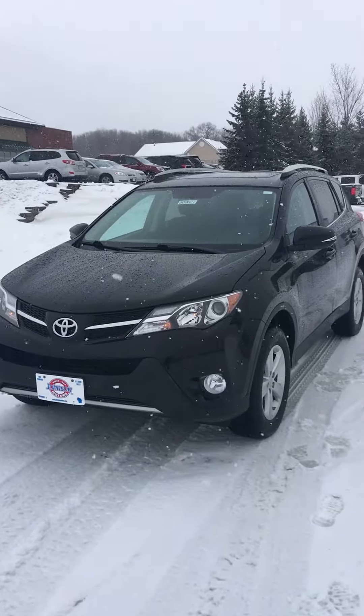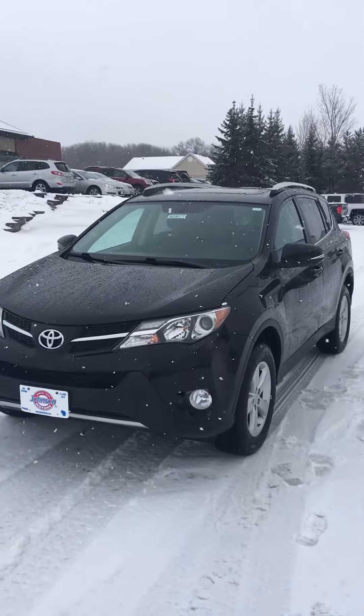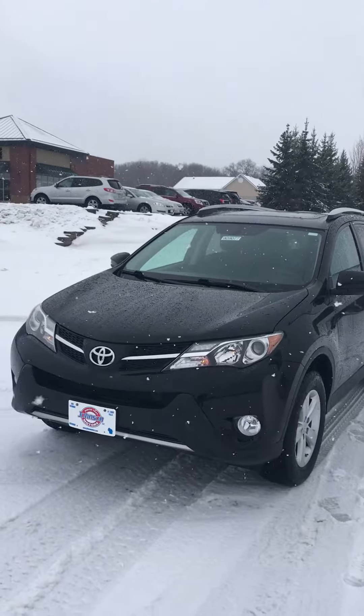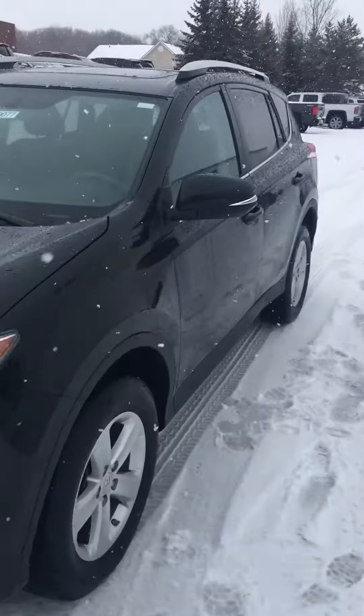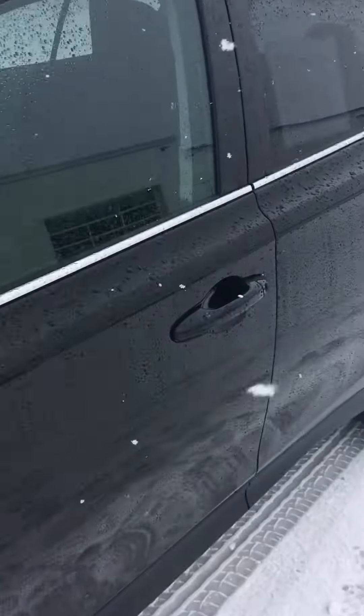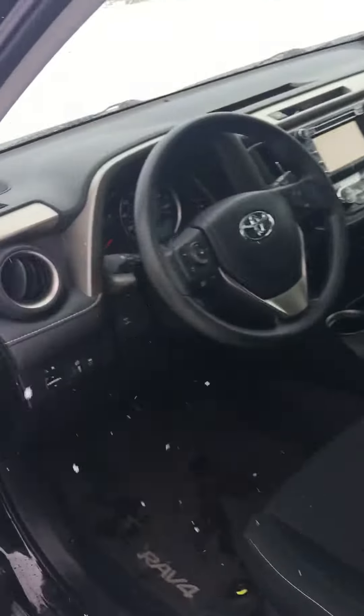We have a 2014 Toyota RAV4 XLE All-Wheel Drive, stock number 909077. It has front fog lights on it, obviously it's black, turn signals in the outside mirrors, and it's got 50,728 miles.